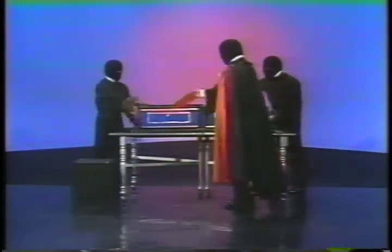And the first woman arises out of the box, safe and smiling, while the second woman remains hidden under the table. Oh, by the way, this is a secret, so don't tell anyone. I'm Ed McMahon, and now you know.